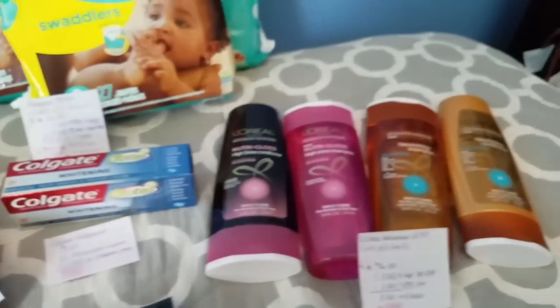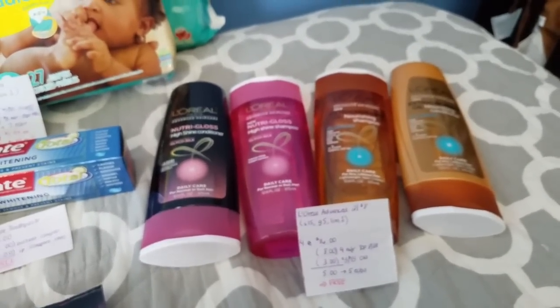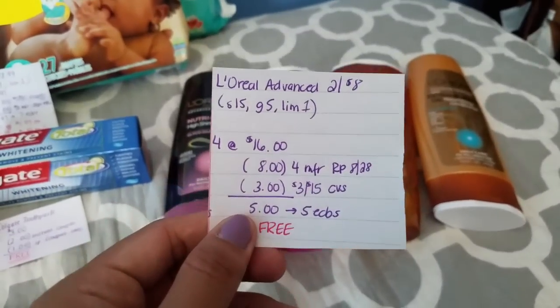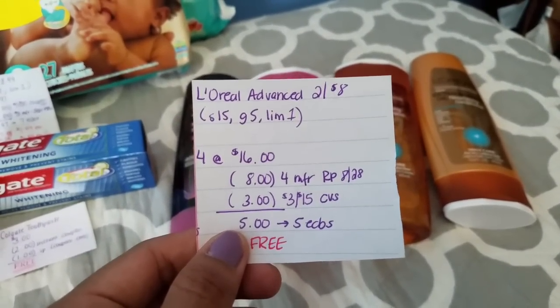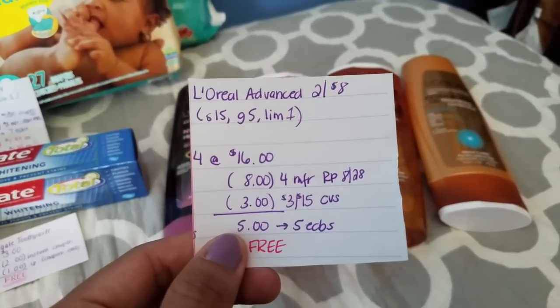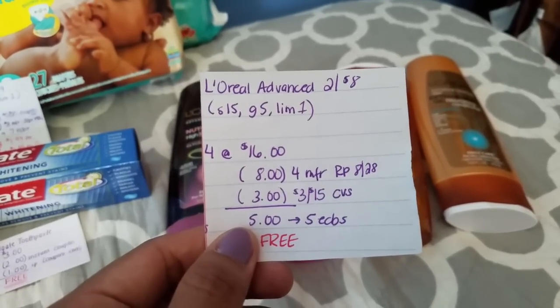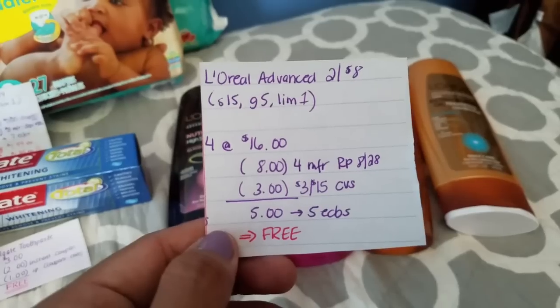Next we have the L'Oreal Advanced Hair Care. This week when you spend $15 you get back 5 ECBs, and that is a limit of 1. So you get 4 at $16. There is a $2 manufacturer coupon — I used 4 of those — and I had a $3 off $15 CVS coupon, making my total $5. But we get back 5 ECBs, so it ends up being completely free. Amazing.